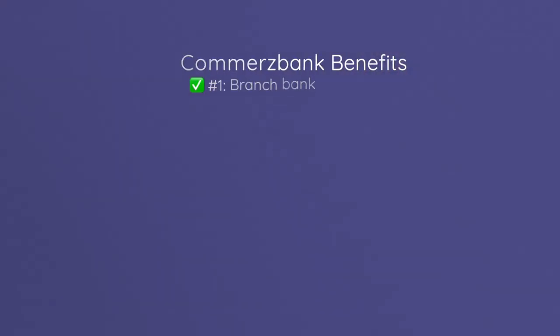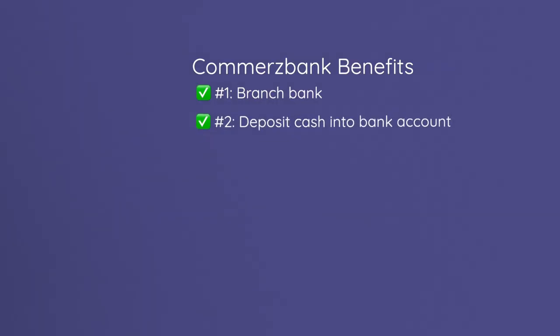Let's talk about why Commerzbank might be an option for you when there are so many online banks in English out there in Germany. We came up with six reasons. First of all, online banks have no branches available, so if you are a person who likes to go to a bank physically, then Commerzbank is your best option. There you can do transactions personally, and they have ATMs where you can deposit money into your bank account — with online banks that is very tough, sometimes impossible, to achieve.